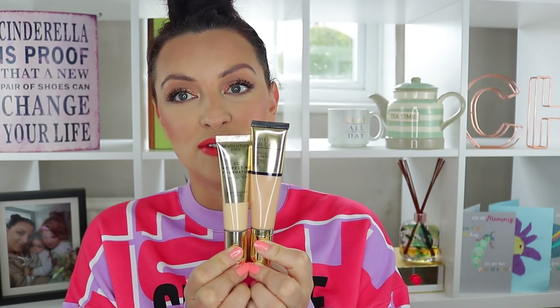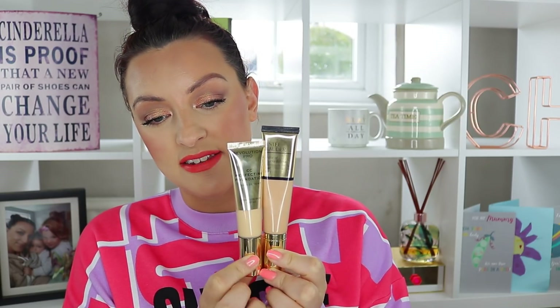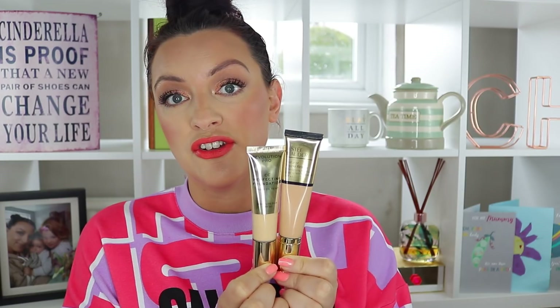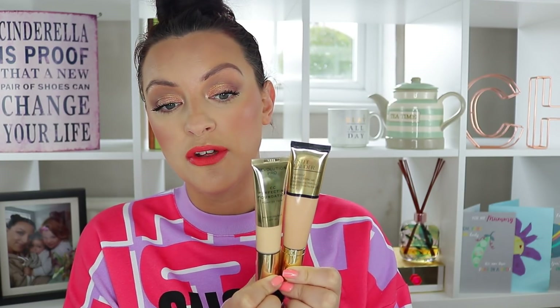The packaging, as usual, is almost identical — that's kind of Revolution's thing, making more affordable dupes or imitations of high-end products. That's a topic for another day. So I'm going to be doing a half-and-half comparison. If this one is more than you want to spend, will the Revolution Pro do the trick? Will it even be better? Let's get started.